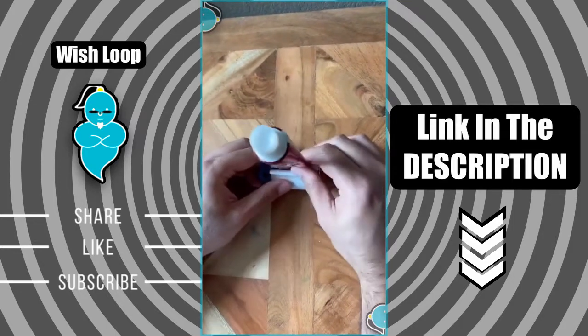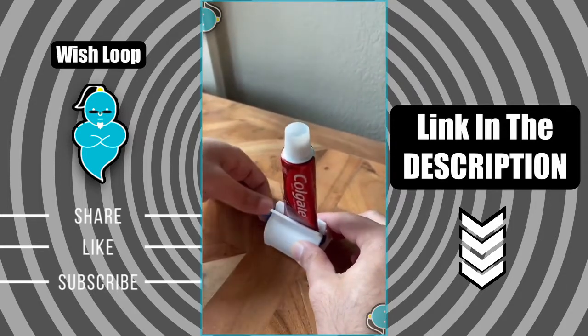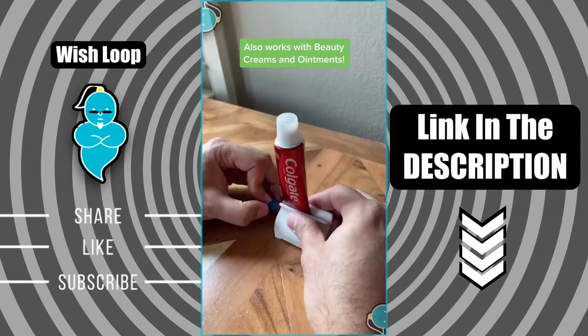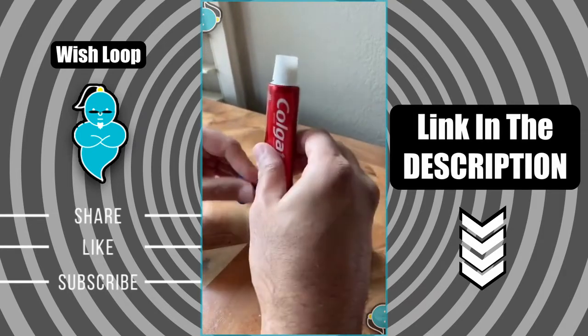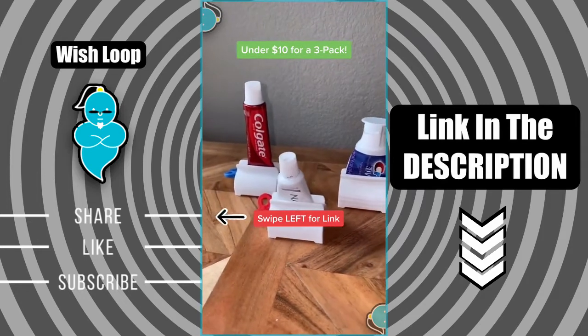Now twist the handle and watch all of the toothpaste get pushed up to the top. This is the perfect tool to help minimize waste and reduce clutter in your bathroom. At under $10 for a pack of three, I think it's an awesome find and a great tool to have around the house.